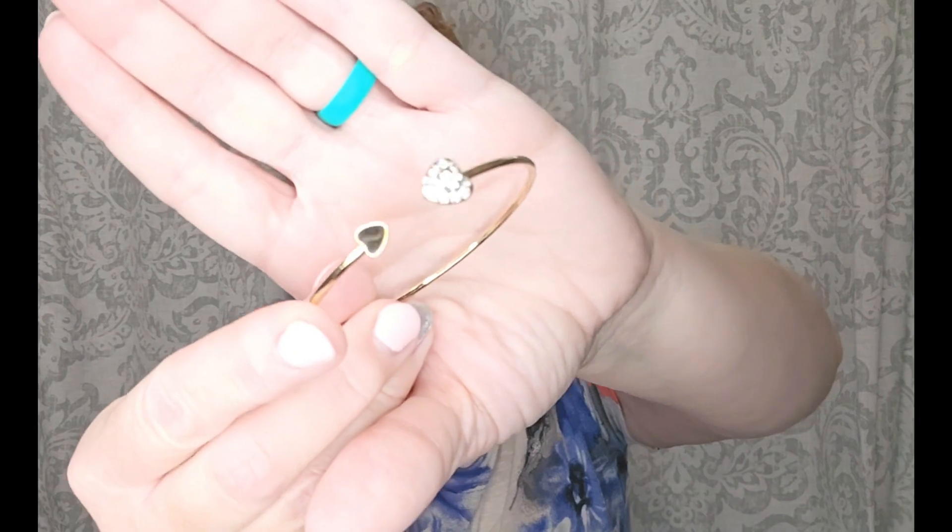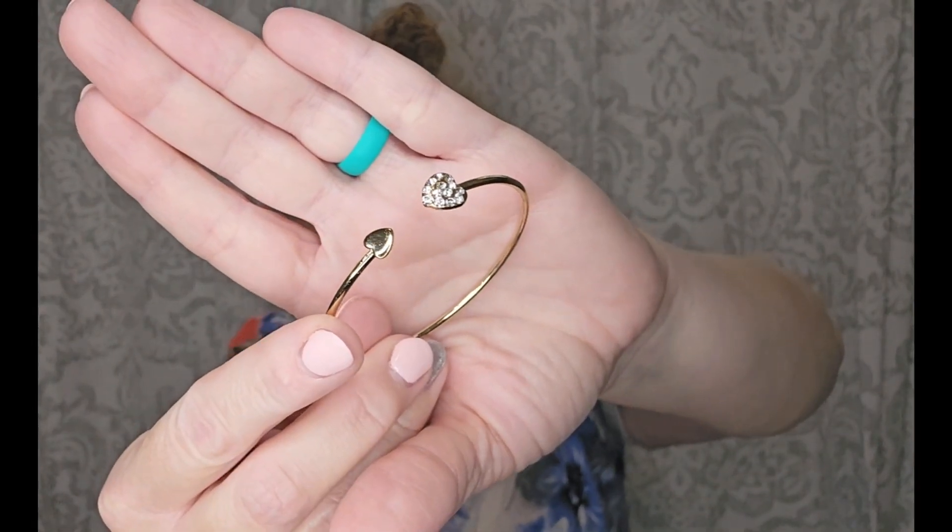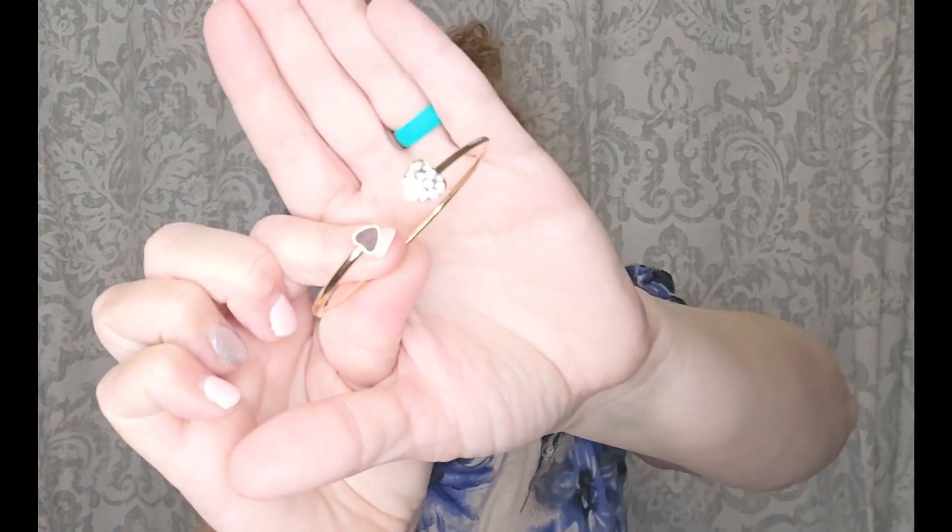Last but not least — sorry for the crinkling! I know some people don't like it, but I actually kind of like the sound of crinkling. Comment down below: do you like the sound of crinkling, or are you one of those 'it drives you bananas, please stop' kind of people? Oh, look at this gorgeous bracelet! Look how pretty that is — just so pretty.